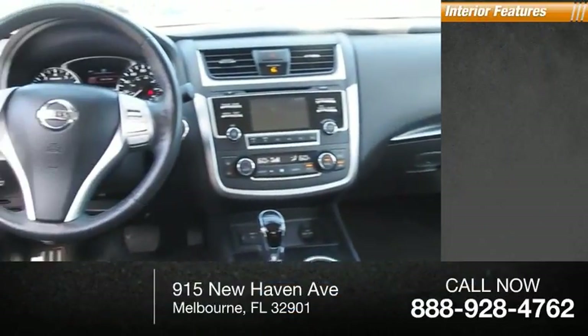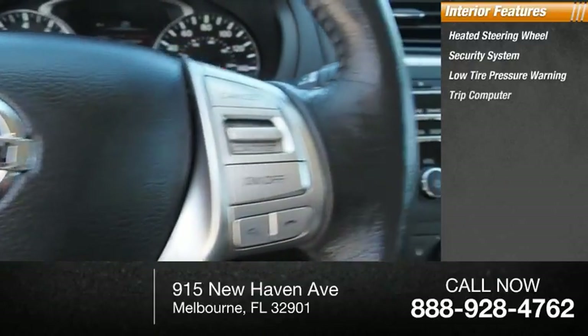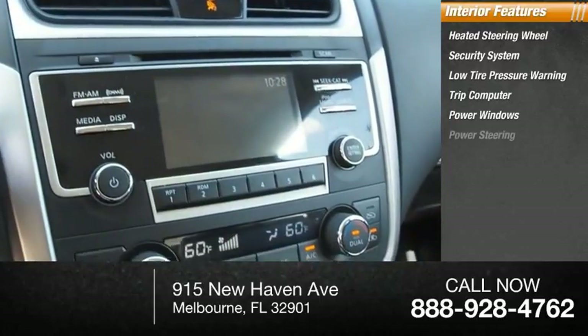Inside you'll find heated steering wheel, security system, low tire pressure warning, trip computer, power windows, power steering.